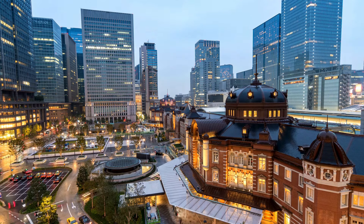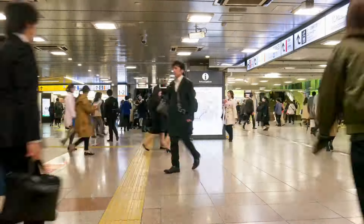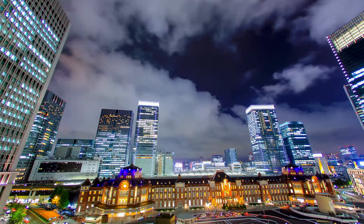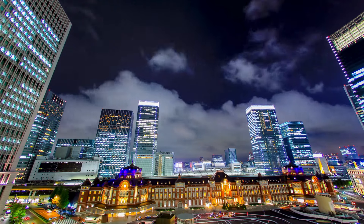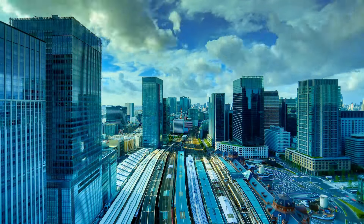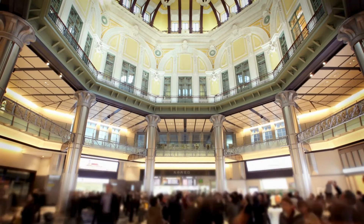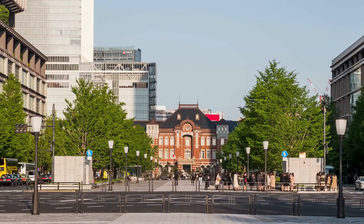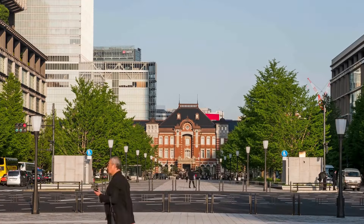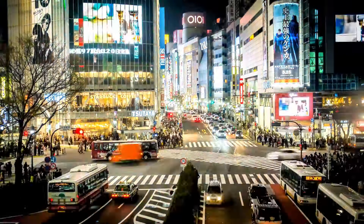Tip 10: Strategically avoid Tokyo's rush hour chaos by orchestrating your travel plans around peak commuting times. Weekday rush hours, typically occurring between 7 to 9 a.m. and post-5 p.m., witness a surge in passenger volumes across Tokyo's intricate transport network, resulting in overcrowded trains and congested stations. Exercise prudence by planning excursions outside these peak periods. By prioritizing off-peak exploration, you'll navigate Tokyo's bustling thoroughfares with ease and efficiency, maximizing your sightseeing experiences.